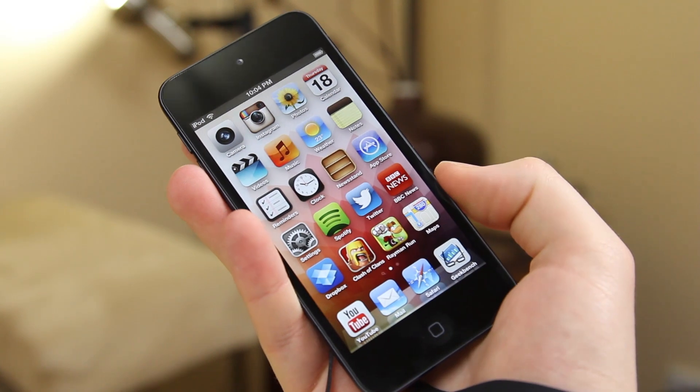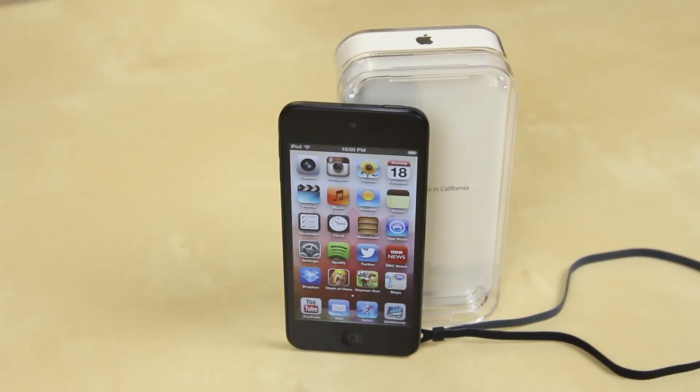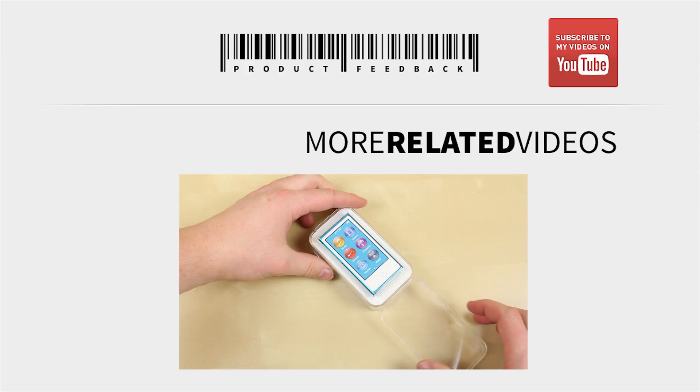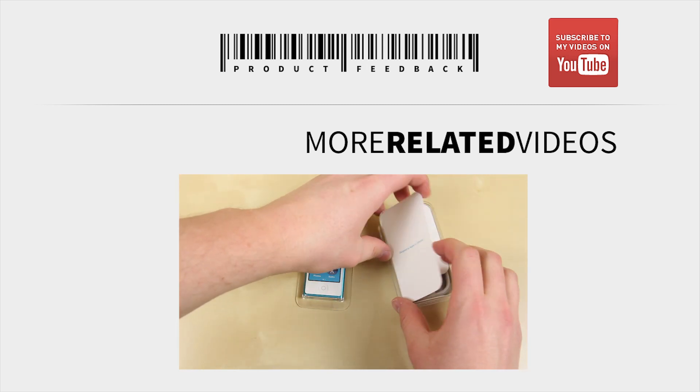Going back to my original opening of this review, maybe I did get it wrong. This isn't an iPhone 5 wannabe — this is actually just an iPhone 4S without the cellular functionality, in a nicer form factor. And on that bombshell, please make sure to check out my channel for more videos and subscribe to be updated on the review of the iPod Nano. Muhammad out, and peace be with you.